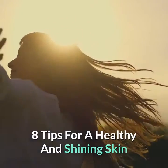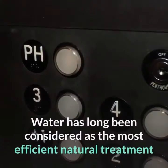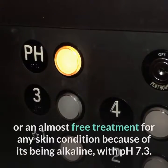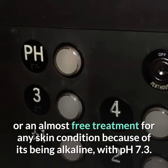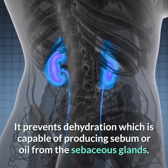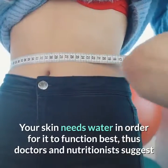Eight tips for healthy and shining skin. Tip 1: Drink water. Water has long been considered the most efficient natural treatment — an almost free treatment — for any skin condition, because of its being alkaline with pH 7.3. It prevents dehydration, which is capable of producing sebum or oil from the sebaceous glands.